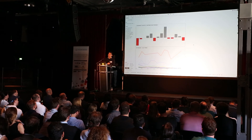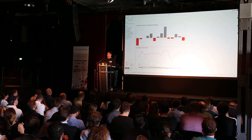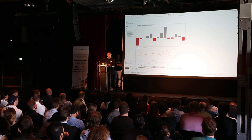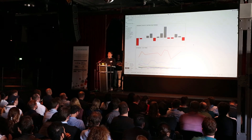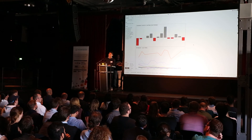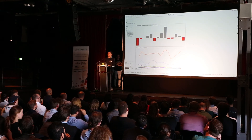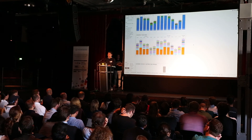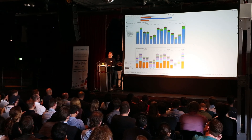This goes out every morning without any buttons being pushed or anything. You set it up once, it runs, and it gives everyone who needs to know a quick high-level overview of what happened yesterday — is there a big drop on something that shouldn't have a big drop, is there a big increase and why. It enables the marketing managers of each country to ask questions right away without having to dig into the data.